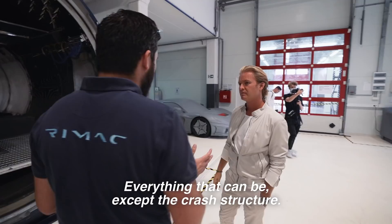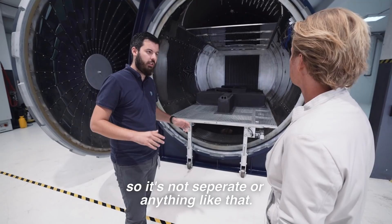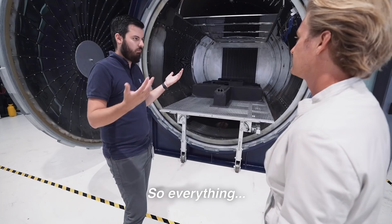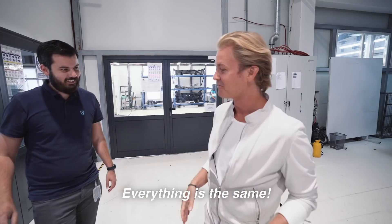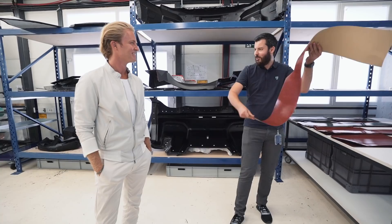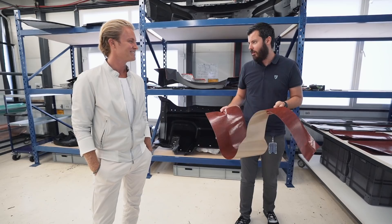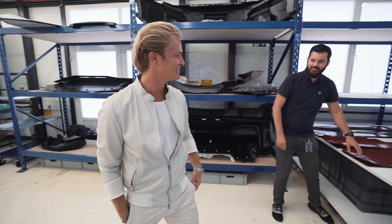The Rimac C2 is almost entirely carbon fiber — everything except the crash structure. The monocoque is one of the biggest carbon fiber pieces on any road car. The front and rear suspension are on the same piece, so there's no separate subframe. The body, interior, battery pack structure — it's all carbon fiber. This is pre-preg carbon fiber, basically the same as used in Formula 1. What you see here doesn't look especially stiff, but it'll become a super-stiff, super-light structural part of the car.